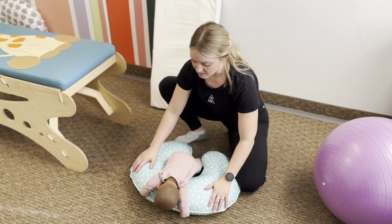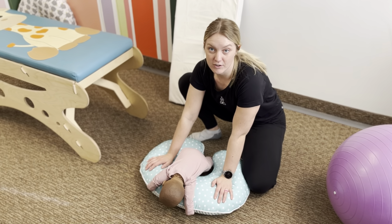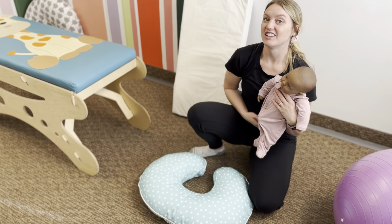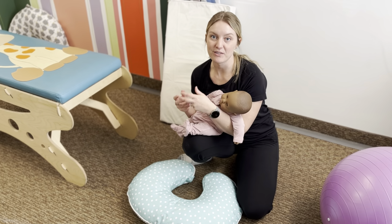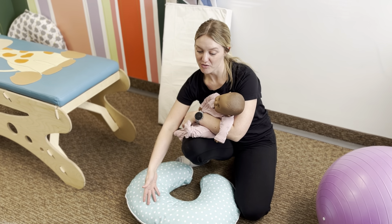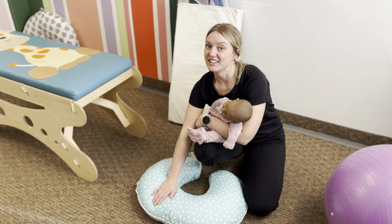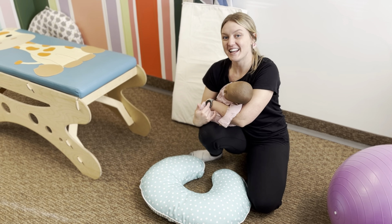The Boppy is used for many different things in our office. You can also use it when they are starting to crawl to give them a little obstacle so you can see what their pelvis is doing as they crawl over it. We use this for many different things, so you definitely need one to work with pediatrics.